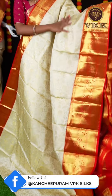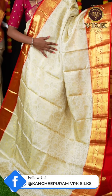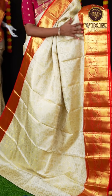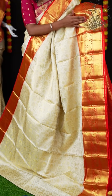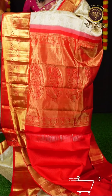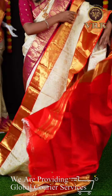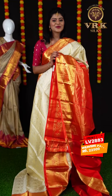Here we have another red and white color combination saree. This saree has all over kadiyal jaal weaving and also flower design on it. It's a red color contrast border — we have a kadiyal border as well as peacock designer border. And a grand rich pallu. When it comes to the blouse, it's a red color jacquard blouse with border. The item code is LV2883 and the weaver's price is ₹22,500.